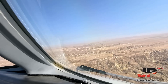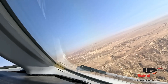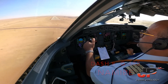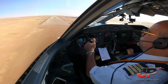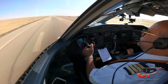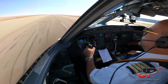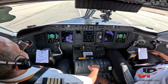Small approach. Speed check, flap 15. We have VIA approach. Check.